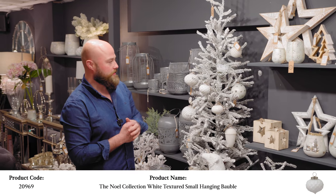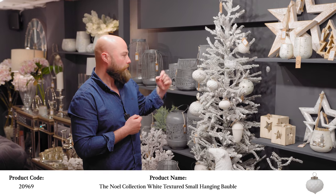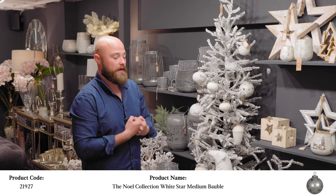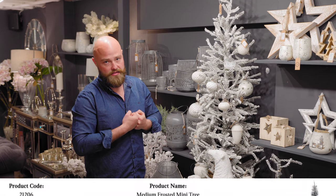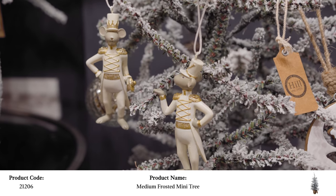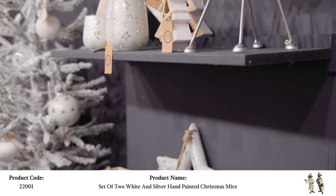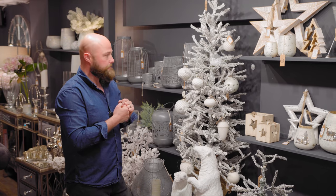Another colour this year is our white — we did white last year, brought some of those baubles back, added to it, and got more accessories to back it up. It's a slightly larger collection than last year with some better pieces. The floral range includes quite a lot of snowy floral that looks really good and accessorises the range well. We've got new ornaments — polar bears, tea light holders — it's a big collection, so have a look online at all the different pieces.